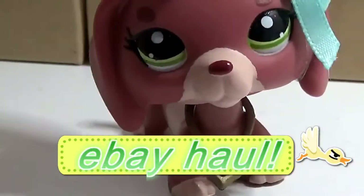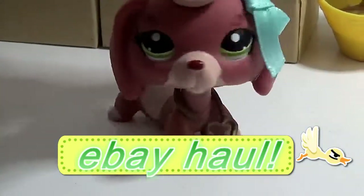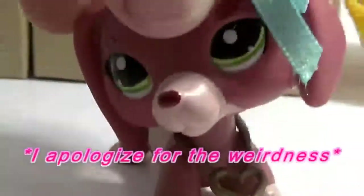Hi, LPS Sylveon Studios here, and today I'm going to be doing an eBay haul video.